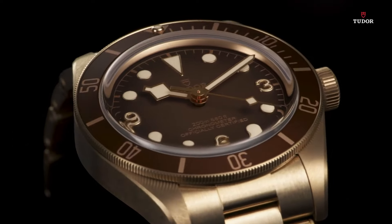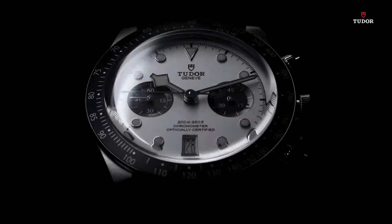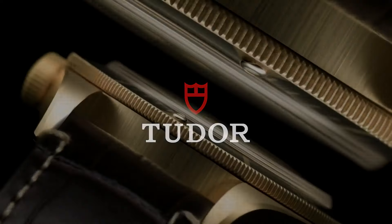If you're looking for the best new Tudor watches for men based on specifications, you're in the right place.